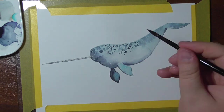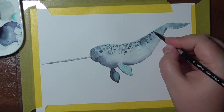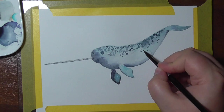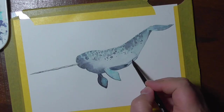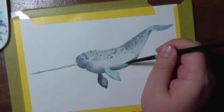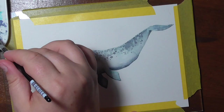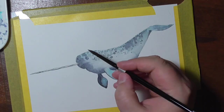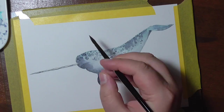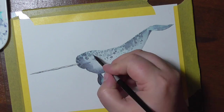Another threat to narwhals is the pollution of the oceans. Zinc, copper, lead, cadmium, and mercury are found in their organs, which leads to early death or intoxication. They are also the most vulnerable animals to Arctic climate change.